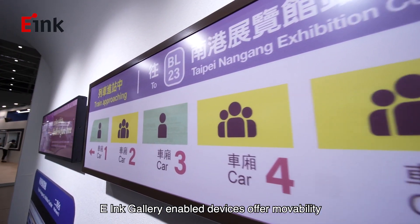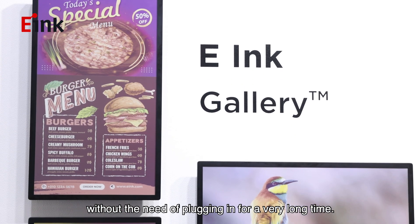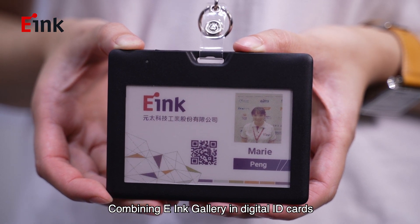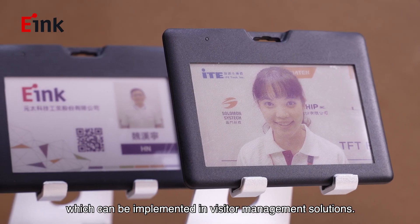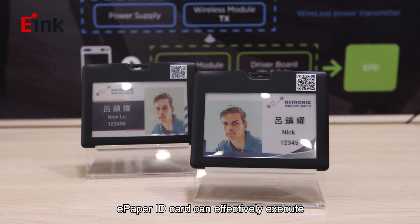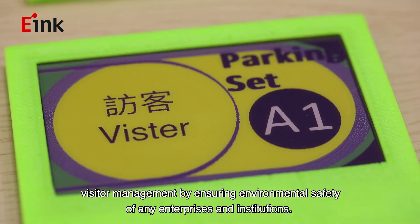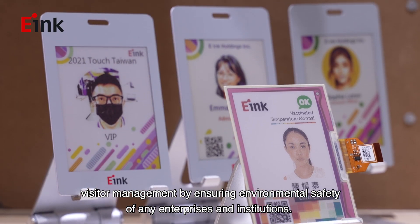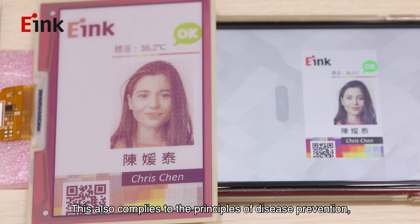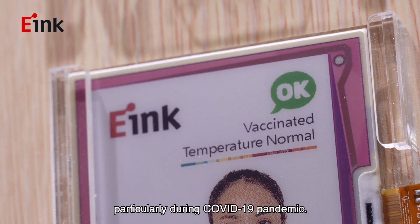e-Ink Gallery enables devices of movability without the need of plugging in for a very long time. Combining e-Ink Gallery in digital ID cards, which can be implemented in visitor management solutions, e-paper ID cards can effectively execute visitor management by ensuring environmental safety of any enterprises and institutions. This also complies to the principle of disease prevention, particularly during the COVID-19 pandemic.